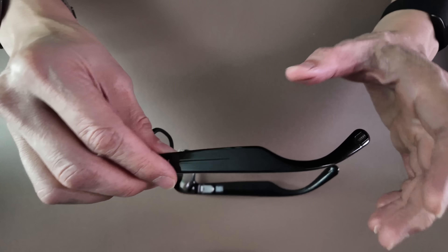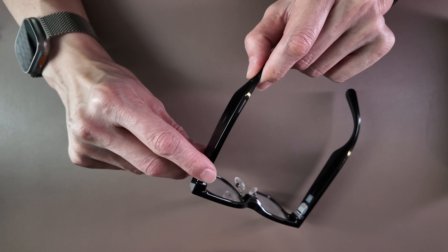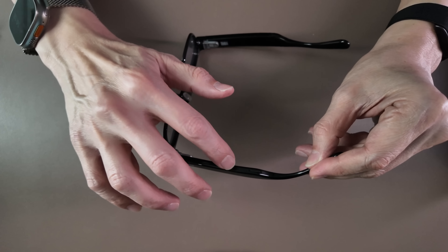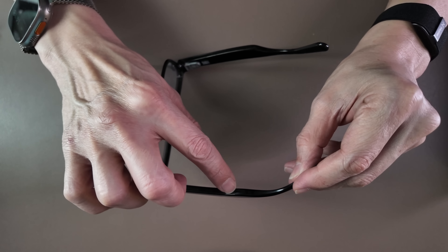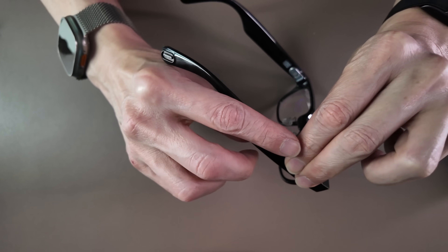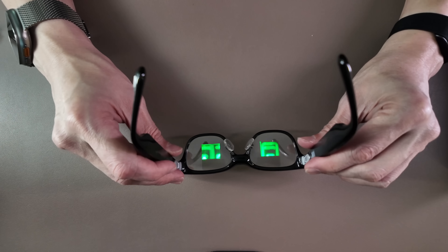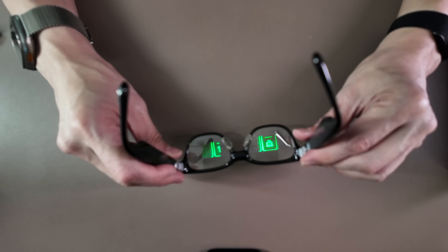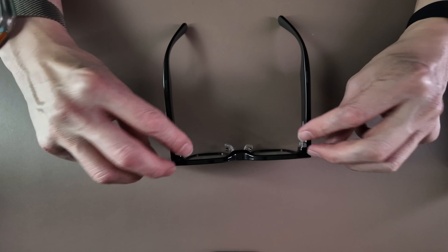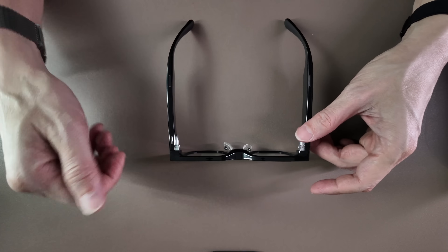On the temple of these glasses you have capacitive touch controls and a button up top which you can click to take photos or hold to record videos. The mics are built into the temple itself and there are speakers that project sound directly into your ears. The micro OLED screens are green in color and project graphics and text into your field of view.